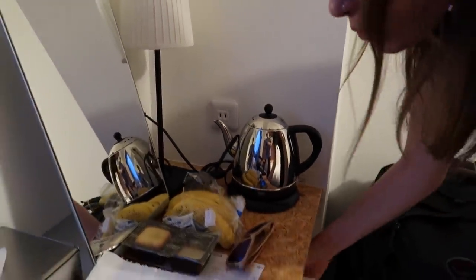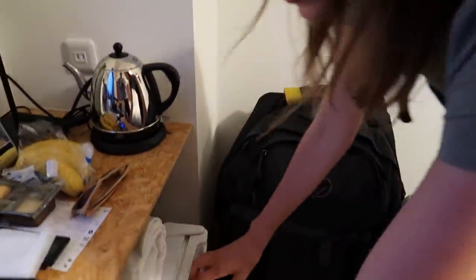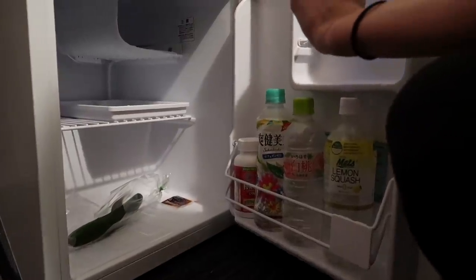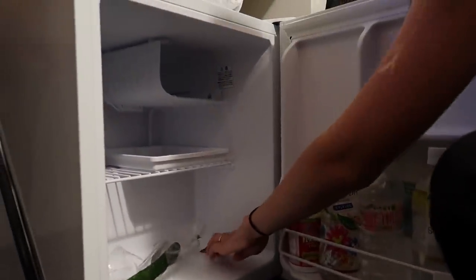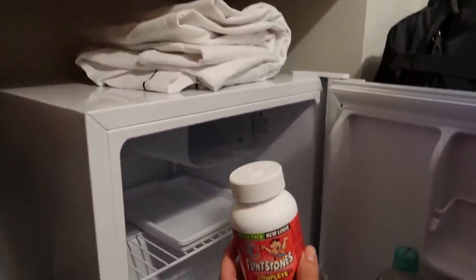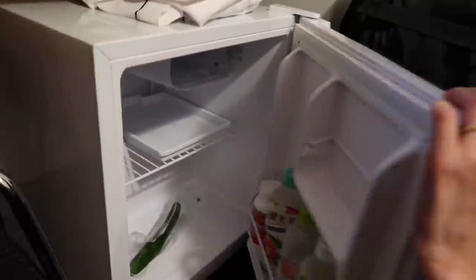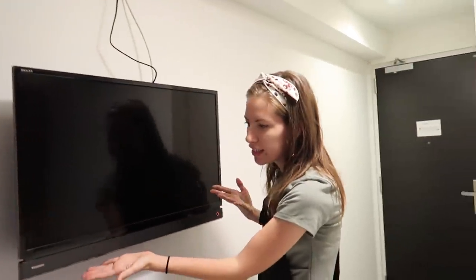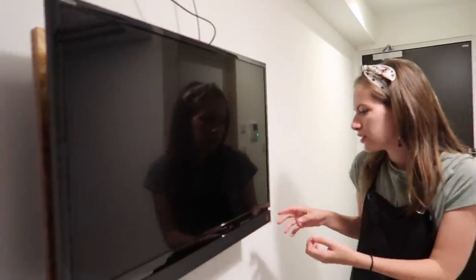We also have bathrobes, which we haven't used — two lovely bathrobes. And look at the smallest little kitchenette ever. In here there's a lonely cucumber, some sesame oil, lots of drinks, and Flintstone vitamins — those are ours. There's also the smallest little freezer section ever where I've been putting my ice cream bars. We have a flat screen television that we never use — we don't even know where the remote is.